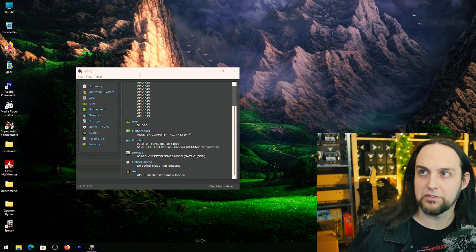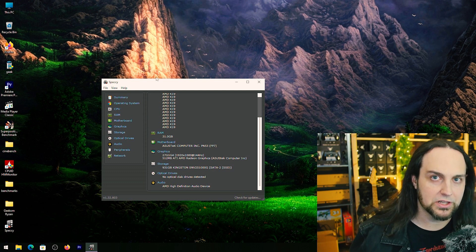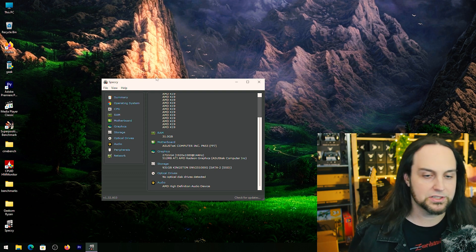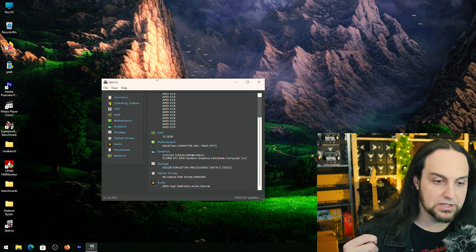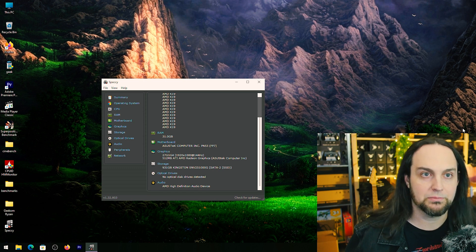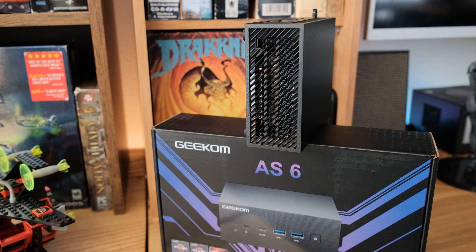Looking at what's under the hood: this version has 32 gigabytes of DDR5 RAM, an M.2 Gen 4x4 NVMe with one terabyte — configurable up to two terabyte. It also has Wi-Fi 6, Bluetooth 5.0, support for four different screens, and 2.5 gigabit LAN. I love the 2.5 gigabit because my router also supports it, so transfers are super fast.